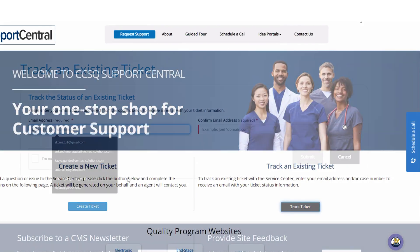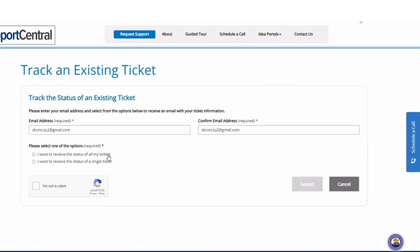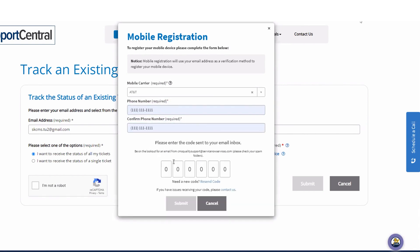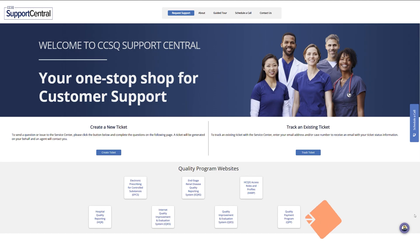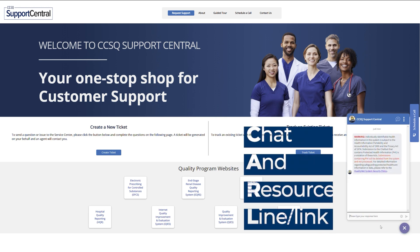You can also track the activity of any of your existing tickets by using your email address. If you prefer to verify your identity through text message, don't forget to register your cell phone number. Have a question and need an answer? Just click on the chat icon in the lower right corner to connect to our automated assistant, Carl.